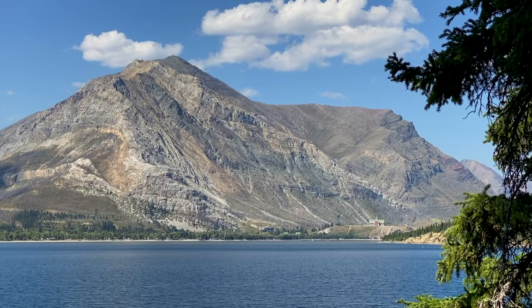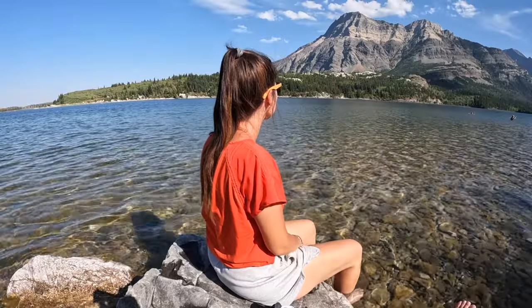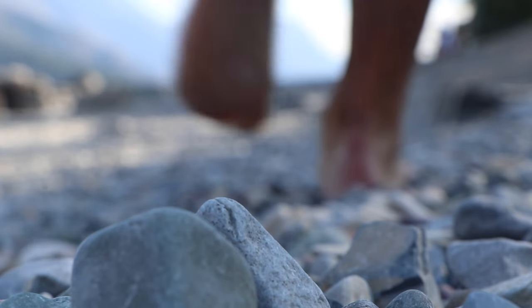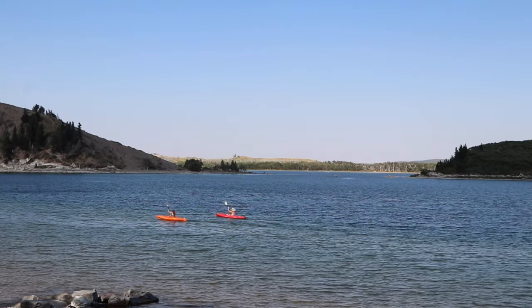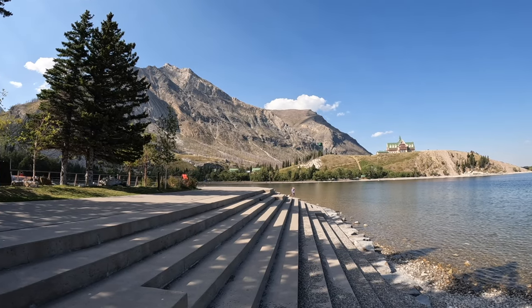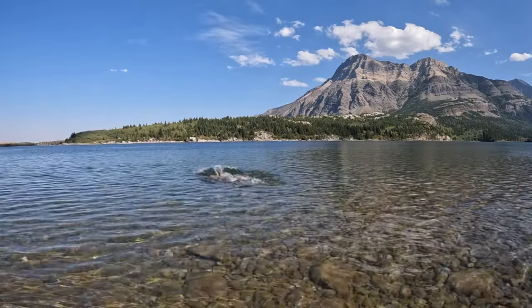Upper Waterton Lake provides the perfect oasis for relaxing and water-based activities. In the warm rays of the sun, rent a stand-up paddleboard or kayak for a more adventurous time. If you're okay with cold water, you can also take a refreshing swim in the crystal clear waters.